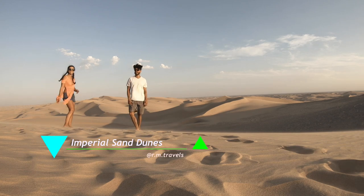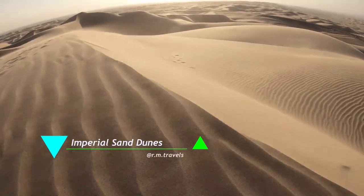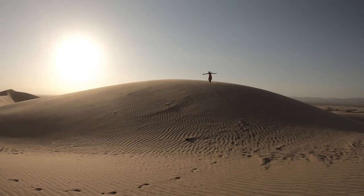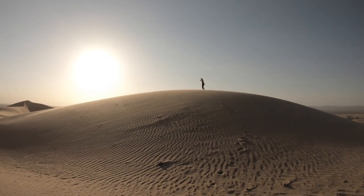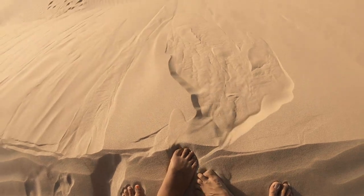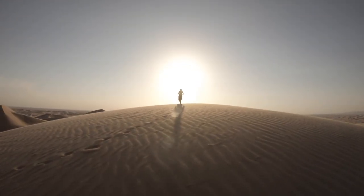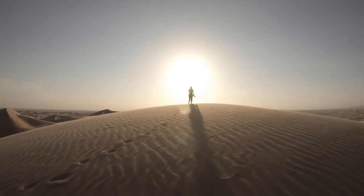The first location we recommend is the Imperial Sand Dunes, located in Brawley, California. When we were there we kind of felt like we were in the Sahara Desert. The sand dunes have very extensive views, it's beautiful and really relaxing. The sand is really soft and fine, more than sand at the beach. I recommend walking barefoot. A fun fact: some movies were filmed here, like Jumanji, Resident Evil, and Kung Fu.